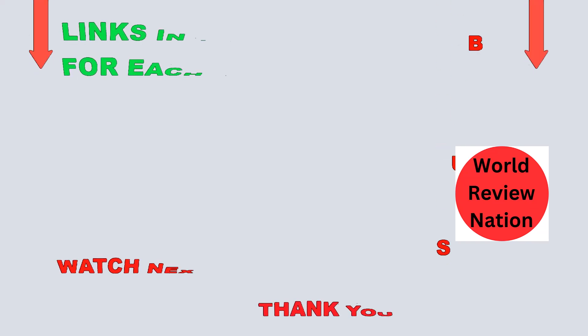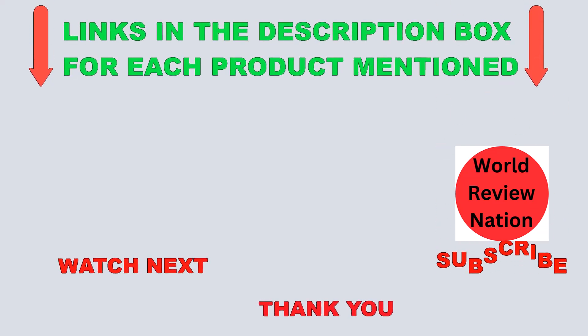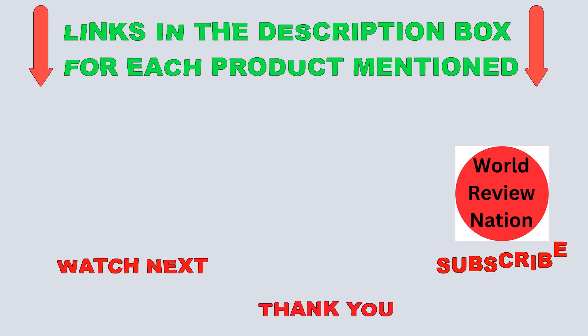I make helpful videos daily, so do subscribe to my channel. If you want more information or need to check product prices, see the description. For any questions, please comment below. Stay updated with our product recommendations as they will make your life much easier.